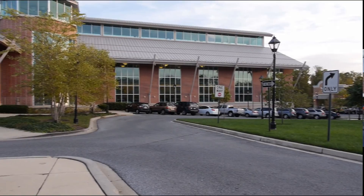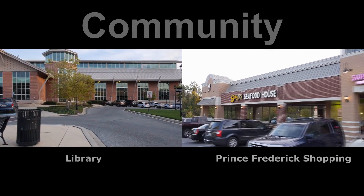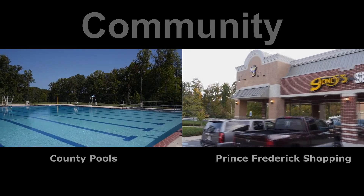The home is conveniently located close to Route 2-4, and there's plenty of shopping, restaurants, and entertainment in nearby Prince Frederick.